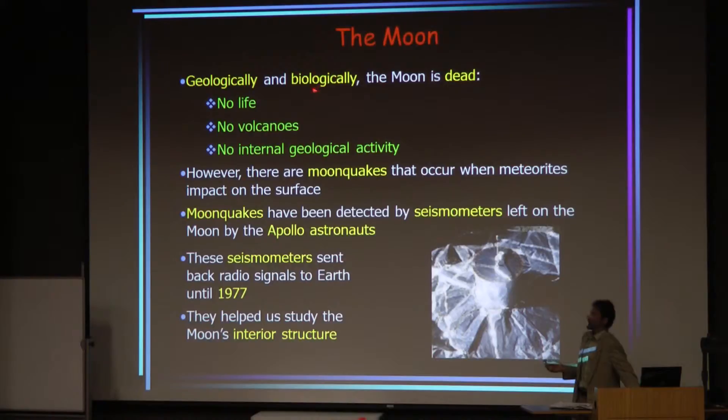Geologically — and biologically — it's pretty obvious the moon is dead. There's no atmosphere, no water, none of the things required for life. The lack of an atmosphere means not only no oxygen, but also no protection from cosmic rays and gamma rays that would tend to destroy genetic material. The moon is also geologically dead: we're not seeing any natural moon quakes, tectonic motion, volcanoes, or evidence for internal geological activity. There are small moon quakes, but they're caused by impacts of small meteorites and asteroids.